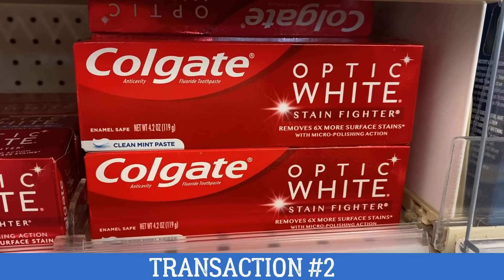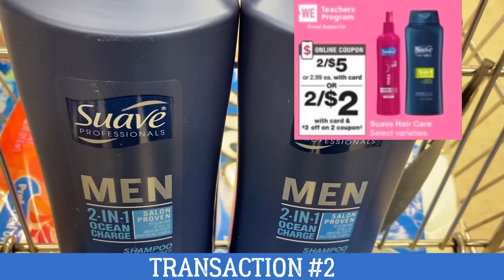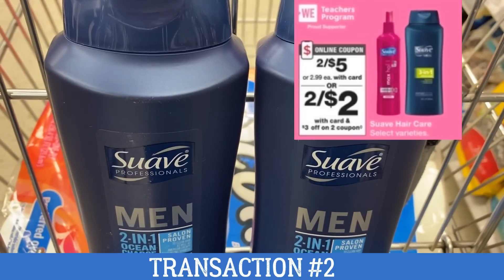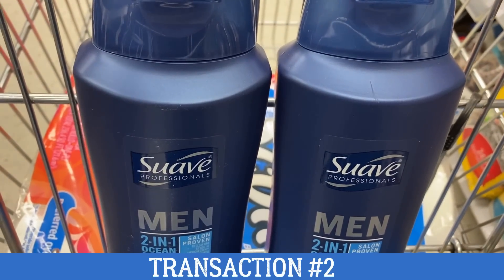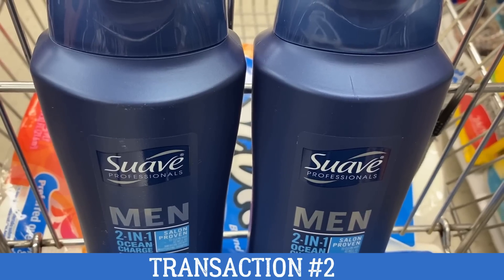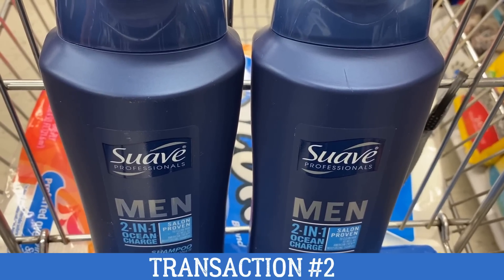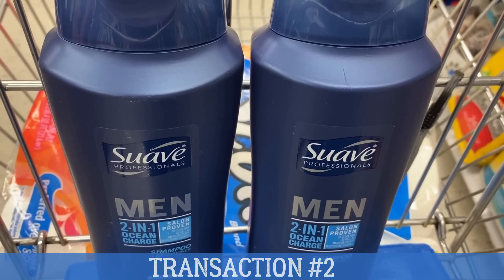We have 50-cent coupons that we just got in our 8/2 Smart Source insert. Select Suave Hair Care is on sale two for $5. Included is the Suave Men's and the Suave Hairspray shown in the ad, and there could be more items like the Suave Gold Professionals. We are getting a $3 off two digital coupon and also have coupons in our 8/2 Retail Me Not insert. Checkout 51 does have a $2 rebate, but it's only on the Suave Gold Professionals. Checkout 51 rebates run out pretty quickly, so always check them.